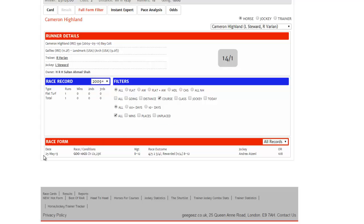We'll see that he ran once here in a listed race — in other words, in a better race — and he finished fourth of five. Not a great finishing position, but he was beaten less than three lengths there, off a rating of 108.